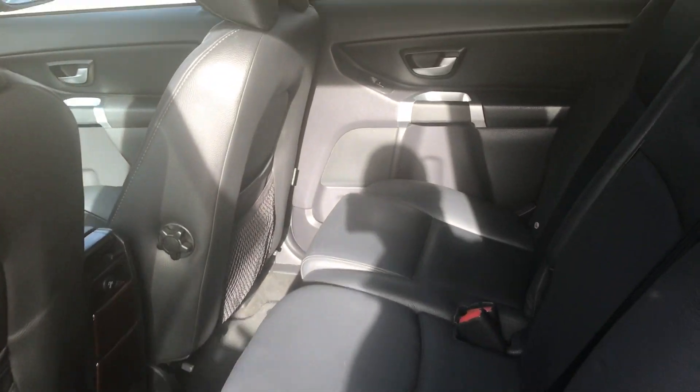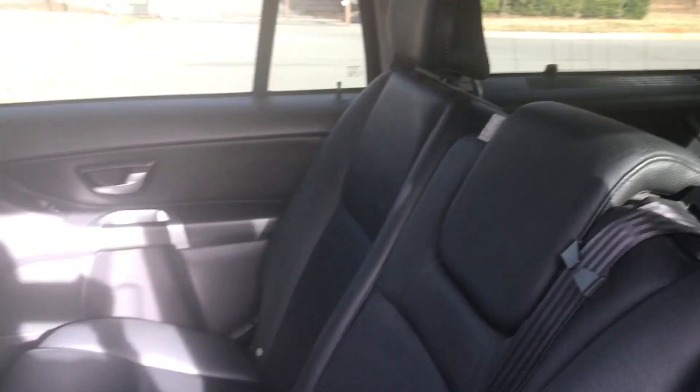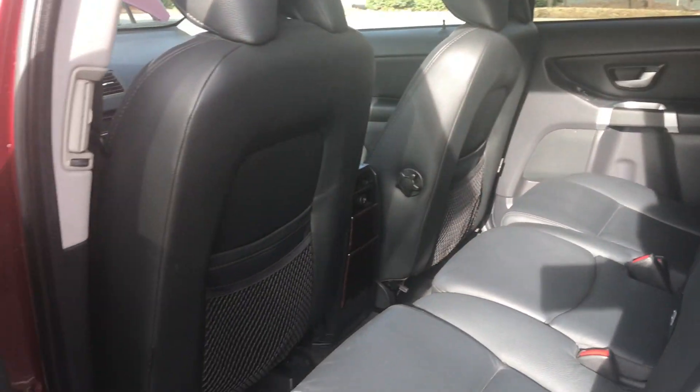Look at this interior. It's flawless. It still smells like a new vehicle in here. Third row seating — all the leather is just in great condition.